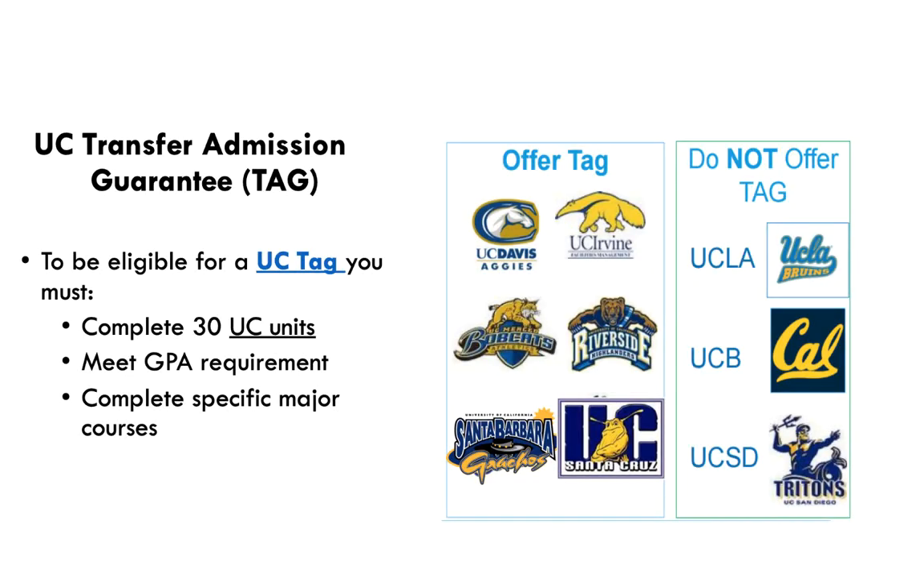The UC system also offers an admissions guarantee program called TAG — TAG stands for Transfer Admission Guarantee. In order to meet the requirements for TAG, you must complete 30 UC units, meet GPA requirements, and complete your major courses. You can only TAG one university. The UCs on the right do not offer TAG; however, you can still apply to those universities and TAG your backup school from the ones on the left.